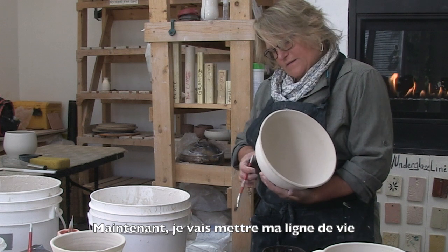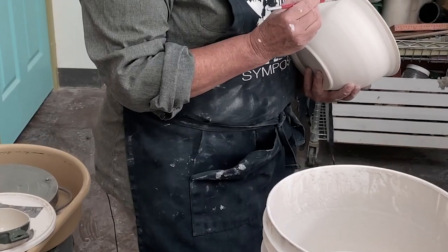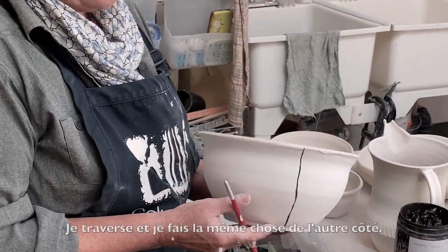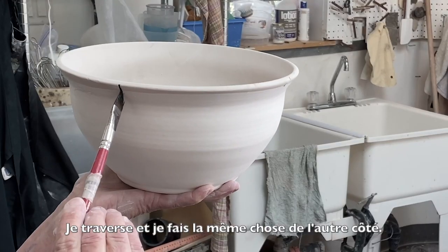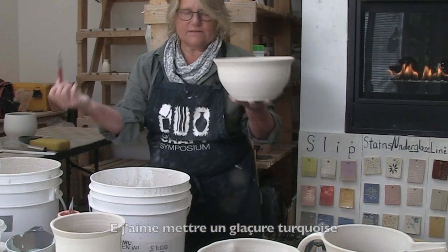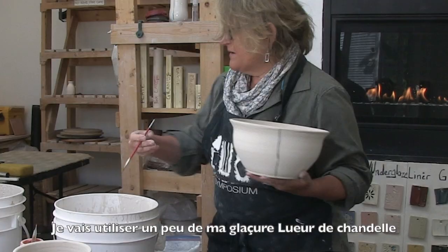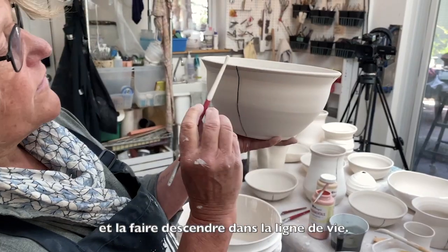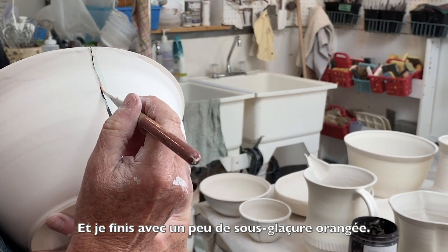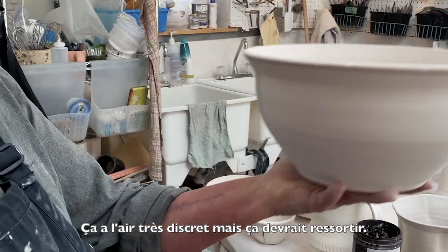Now I'm going to put my lifeline in. I sometimes use a ruler, but sometimes I just like the human touch. And that's it — I go across and do the same thing on the other side. I like to put a turquoise glaze on, which for me represents water. I'm going to be taking a little bit of my candle light glaze and bringing it down into the lifeline. And I finish off with a little underglaze — a little orange. You see it's going to fire out a little differently than what it looks; it looks very subdued but it should pop.